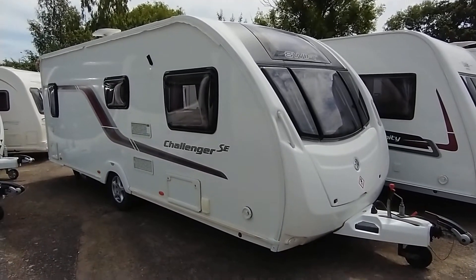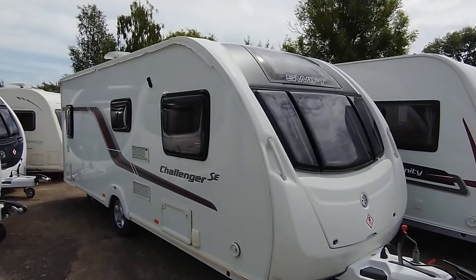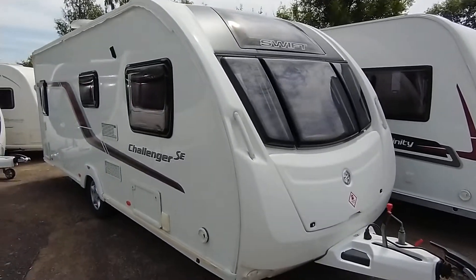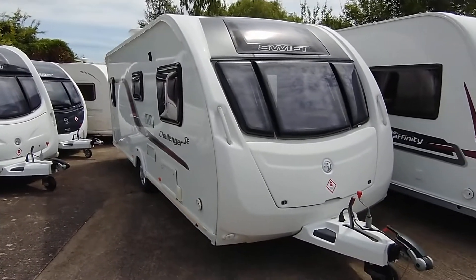Hi, it's Gary Broad Lane. Today I'm going to show you around this 2013 Swift Challenger 570 SE fixed bed model with end washroom. It's in absolutely beautiful condition.